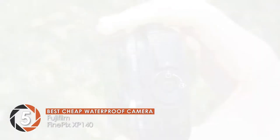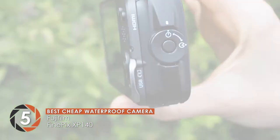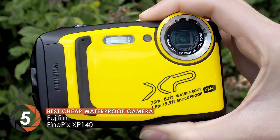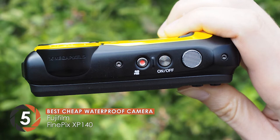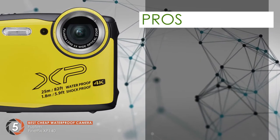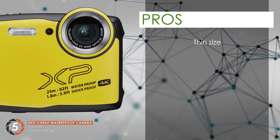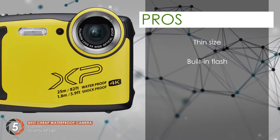It also has a waterproof nature of up to 25 meters and is an ideal gift for holidays since it can perform effortlessly underwater. It has a great low-light performance and focuses on subjects to provide you with a good image overall. Its pros are its thin size allows you to travel with it easily. It has a built-in flash ideal for nighttime photography.